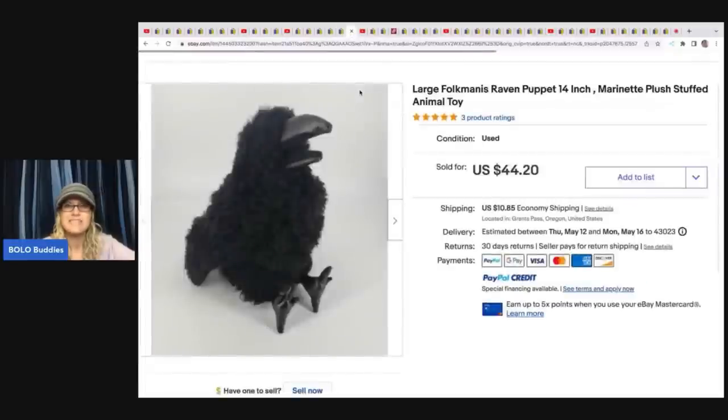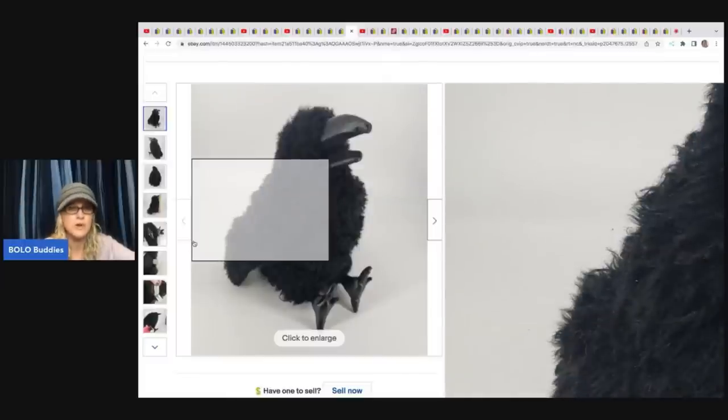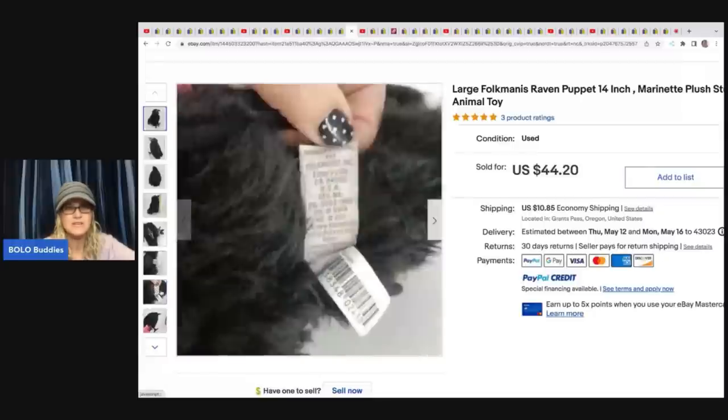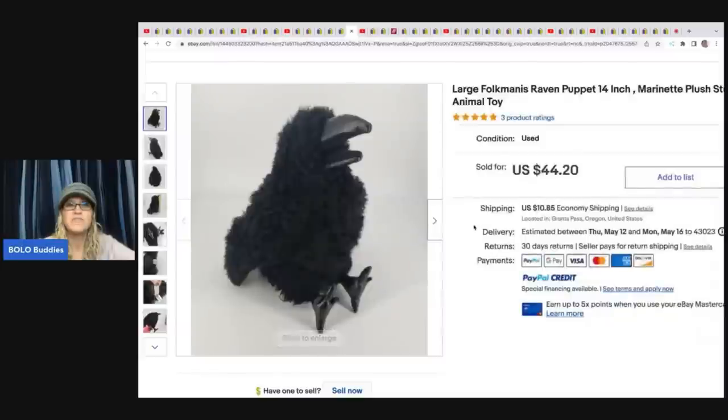The next item is a Folkmanis Raven Puppet. If you haven't heard of Folkmanis, definitely be on the lookout — they range from big money to bread and butter. Most are bread and butter, but some go in the $40–$50 range, even higher, for the harder to find rare ones. She got this at the Goodwill Bins for about 24 cents and it sold in a couple of hours for $44.20.